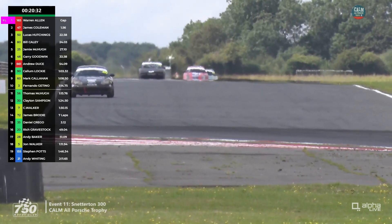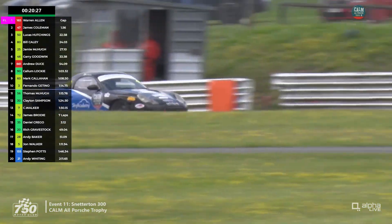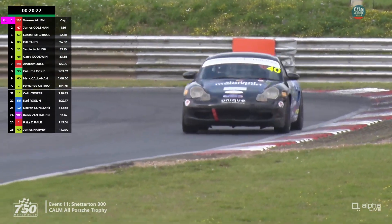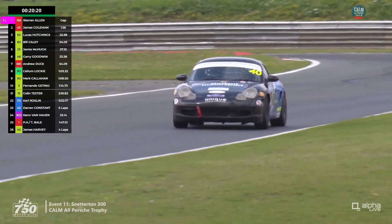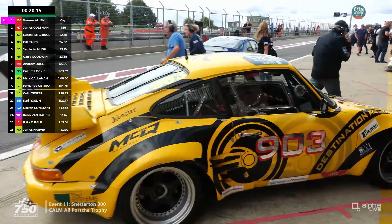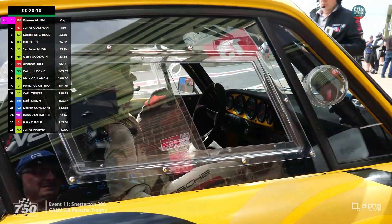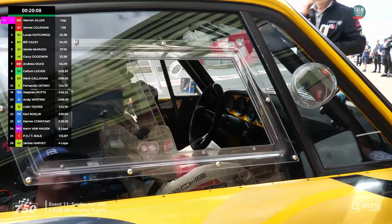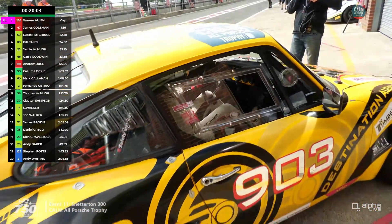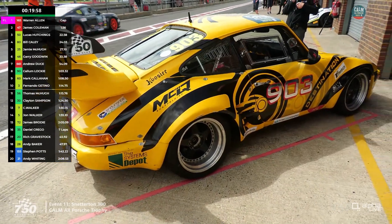We've had half the race with the pit window open for just over five more minutes. Watch for Callum Lockie in the 968, car 90 — that will go very quickly. Roger Coy hasn't pitted yet, so that car has stayed out a bit longer. What will likely happen is Callum Lockie will give his customer as much of the race as he can, then jump in at the end for a bit of fun. Roger Coy is leading Class 3.